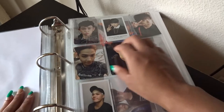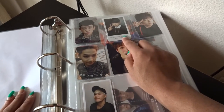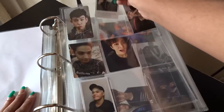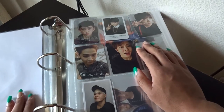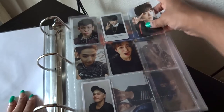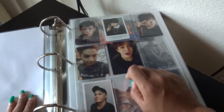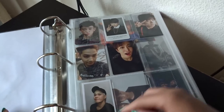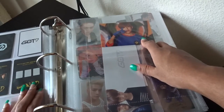Right here we have the GOT7 photo card, and then this one is from Identify. Next up we have the card from Just Right — I got Youngjae. Then we have two Mad versions because I did get both, so I have JB and Youngjae. And then this is actually the first GOT7 photo card I ever got — this is from Flight Log: Departure, and it's Jackson.